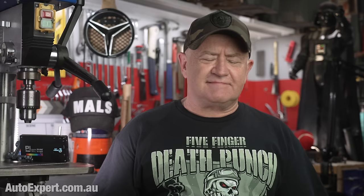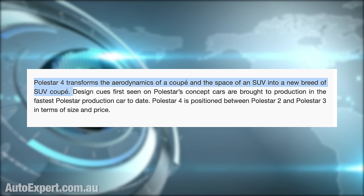Polestar is rapidly becoming one of my all-time favourite automotive brands — they're just so astonishingly creative. 'Polestar 4 transforms the aerodynamics of a coupe and the space of an SUV into a new breed of SUV coupe.' Didn't BMW do that whole swoopy roof thing with the X6 seventeen years ago? Pro tip: the singular defining characteristic of a coupe is it has just two doors. This shitbox has four.